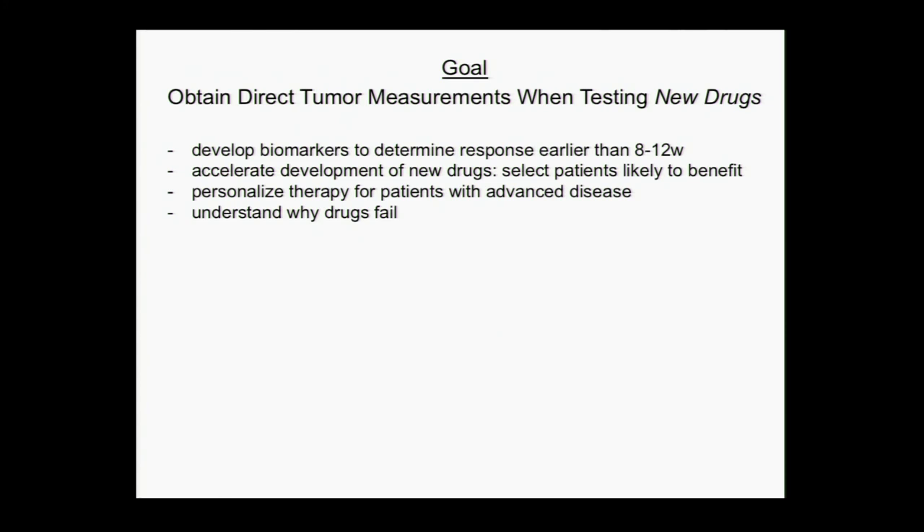The next goal is not only to do this for drugs that are already approved, but also earlier on as we're developing new drugs in clinical trials. This could be helpful because it'll help us develop biomarkers to determine response to new drugs in less than 8 to 12 weeks, accelerate development of new drugs, and select which patients are likely to benefit — helping personalize treatment for patients with advanced disease. Importantly, this is something we're not good at right now: in clinical trials, if we give somebody a new drug and it doesn't work, we really don't have any idea why. By taking a sample before and after, we're going to get a lot more information to understand that.